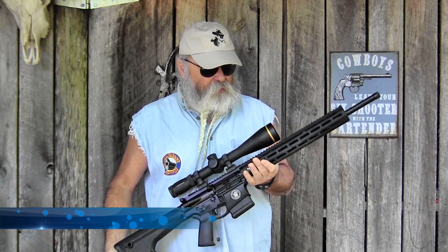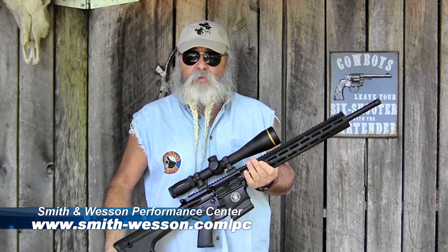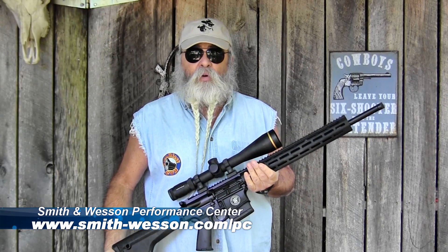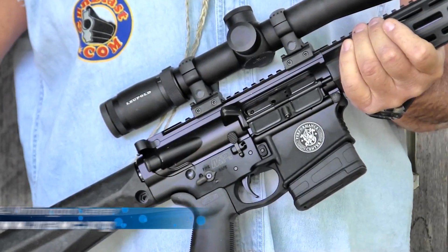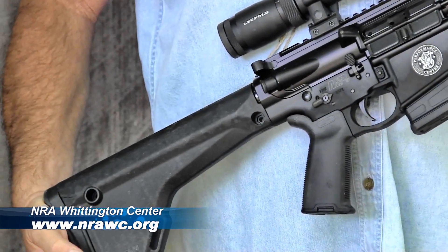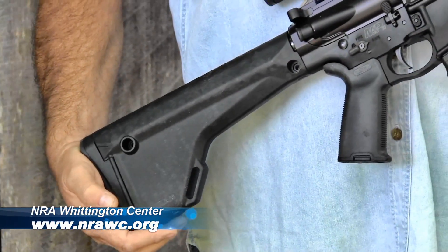We're out here today looking at the Smith & Wesson M&P 10, a special version from the Performance Center. This is chambered in 6.5 Creedmoor. We just got back from shooting it for a week out at the NRA Whittington Center near Raton, New Mexico, where we could do some long-range shooting.